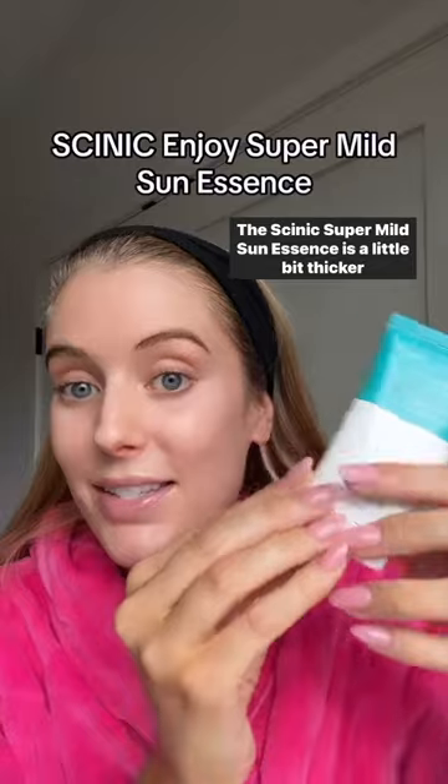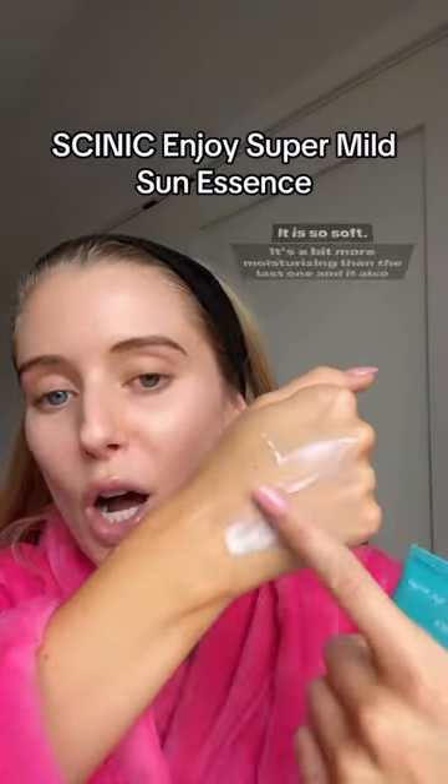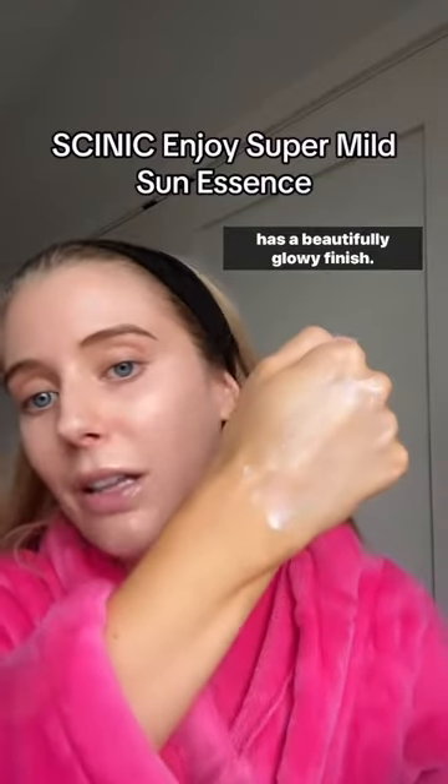The Skinnick Supermild Sun Essence is a little bit thicker than that while still feeling lightweight. It is so soft, it's a bit more moisturizing than the last one, and it also has a beautifully glowy finish.